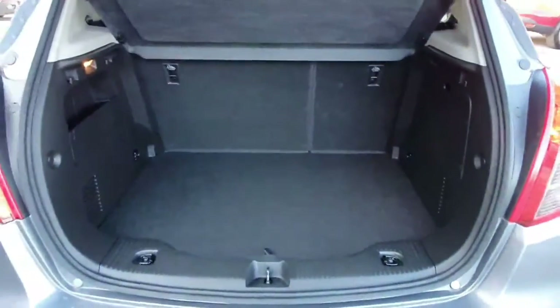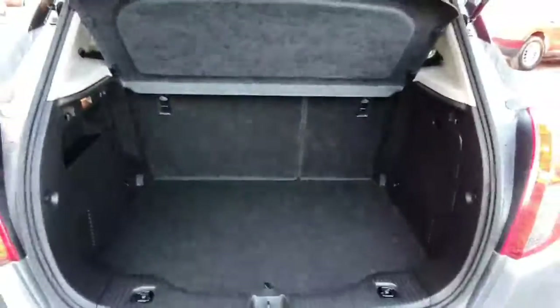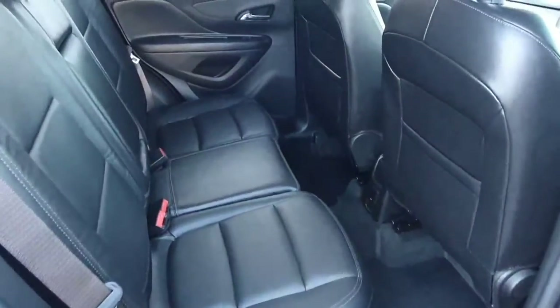Have a quick look into the boot — it's a fantastic size boot in the Maca. Seats fold down 60/40, and there's a cover over the boot. Looking into the back seats, there's a full leather interior with full exclusive seats.